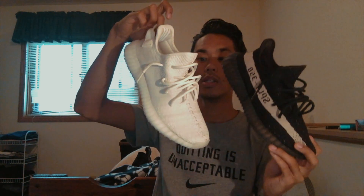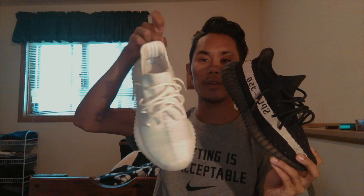Next up we have the Yeezy Boosts. I have the Oreo colorway and the Triple White colorway — beautiful shoes.